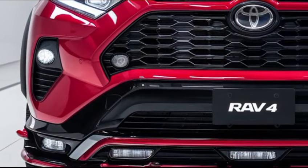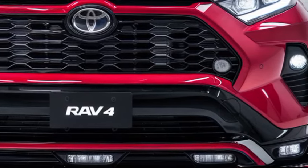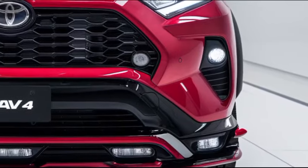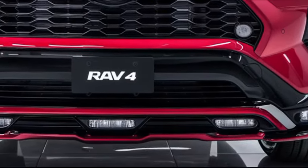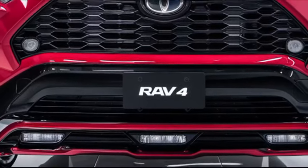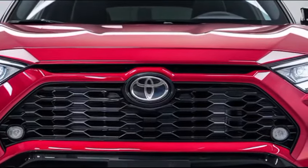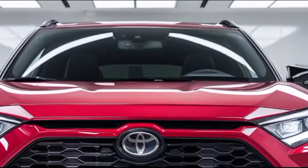Safety remains a top priority in the 2025 RAV4, with the inclusion of Toyota Safety Sense, a comprehensive suite of driver assistance features. This includes adaptive cruise control, lane departure alert with steering assist, automatic high beams, and a pre-collision system with pedestrian detection. These features, combined with the SUV's robust construction, contribute to its excellent safety ratings.